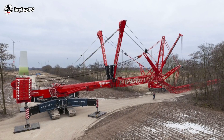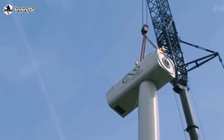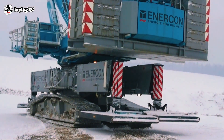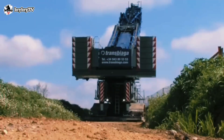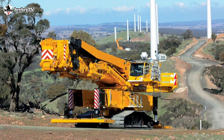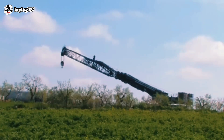The full boom configuration of this crane will reach a maximum lifting height of 189 meters. The crawler track of the LTR 11200 is only 4.8 meters wide, and the narrow track crawler chassis allows the assembled crane to travel narrow roads in wind farm parks.